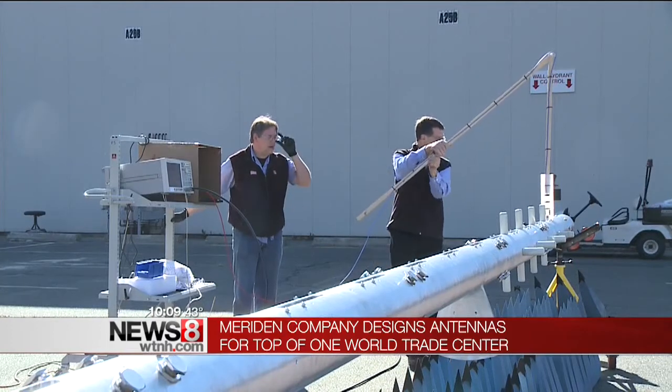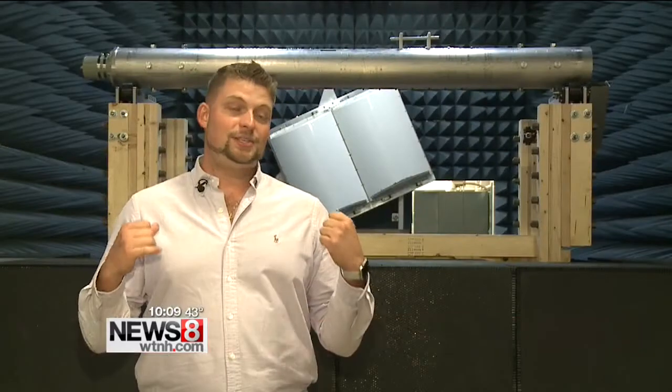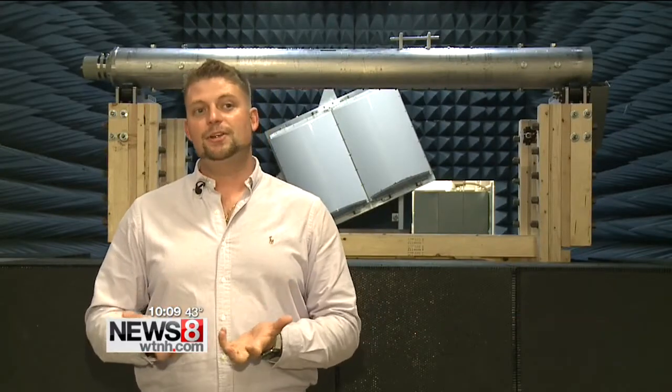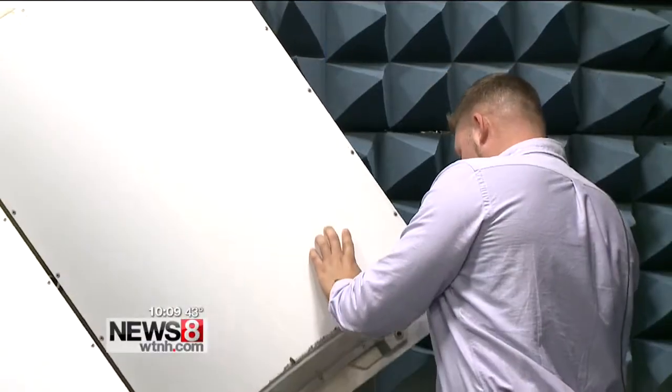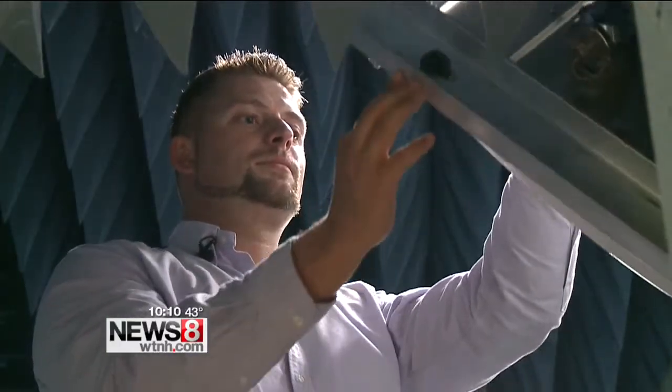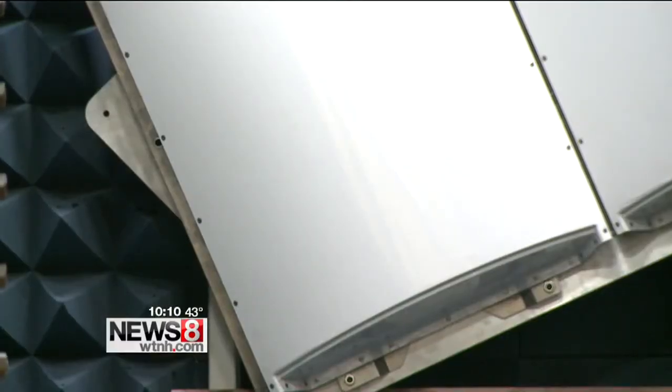Their structures adorn the tops of skyscrapers all over the world. But what has workers here talking is a project they've been laboring over since September 2015. This is where our antenna is born — a three-piece set that will later this season be installed atop One World Trade Center in New York City.